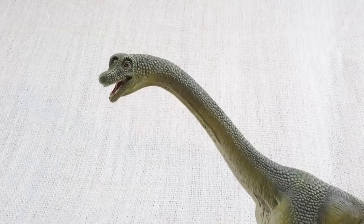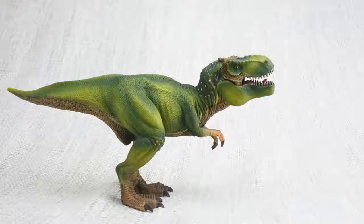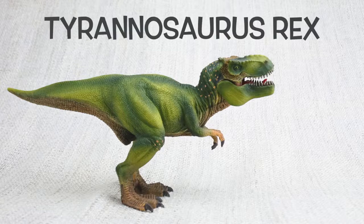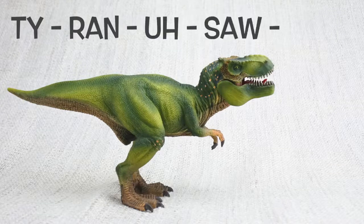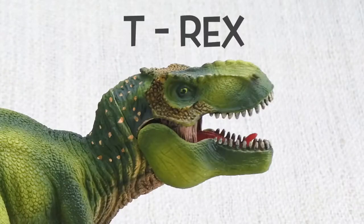Bye Brachiosaurus! Let's learn all about the most famous dinosaur ever — Tyrannosaurus Rex! How do you say that again? Tyrannosaurus Rex. It's often called T-Rex for short though.